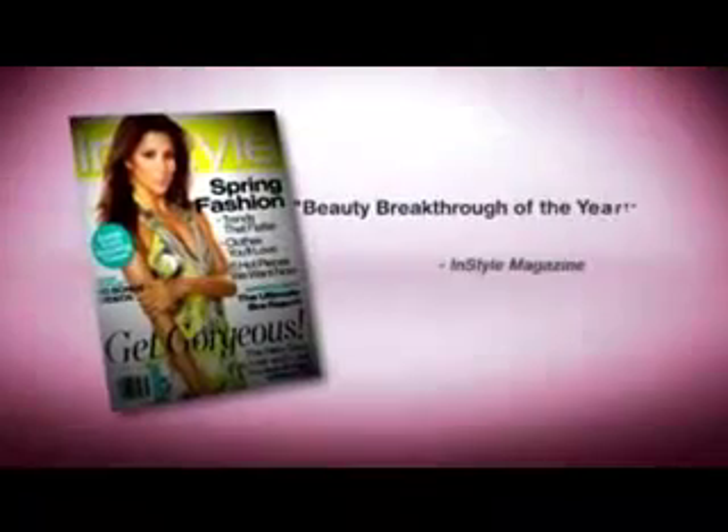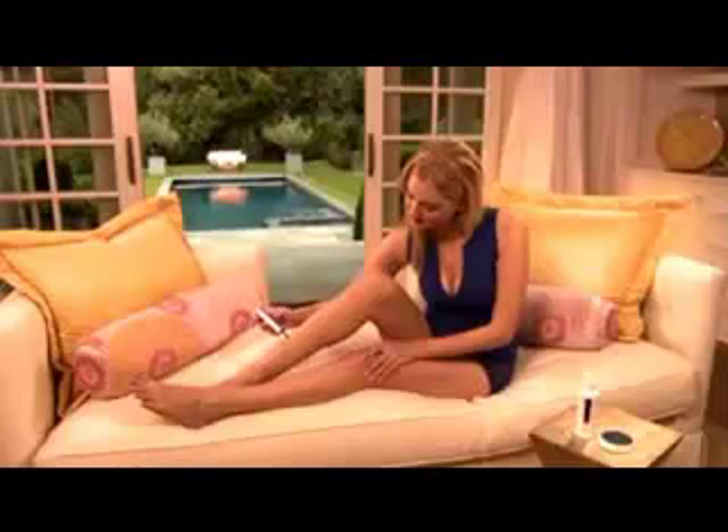InStyle magazine named Nono Beauty Breakthrough of the Year. This is a breakthrough item for women. It speaks directly to the need and the convenience that women want in hair removal.